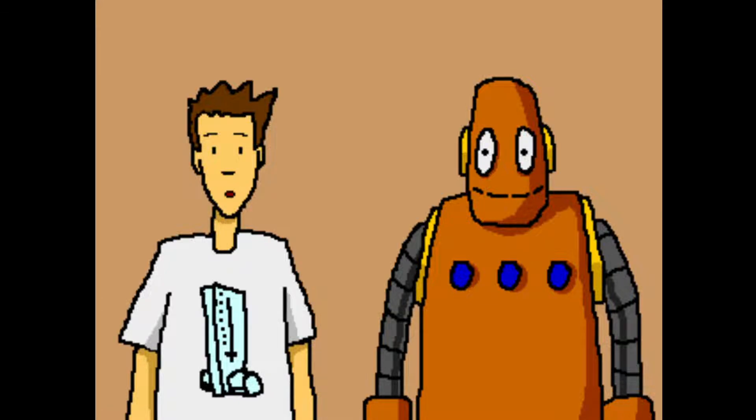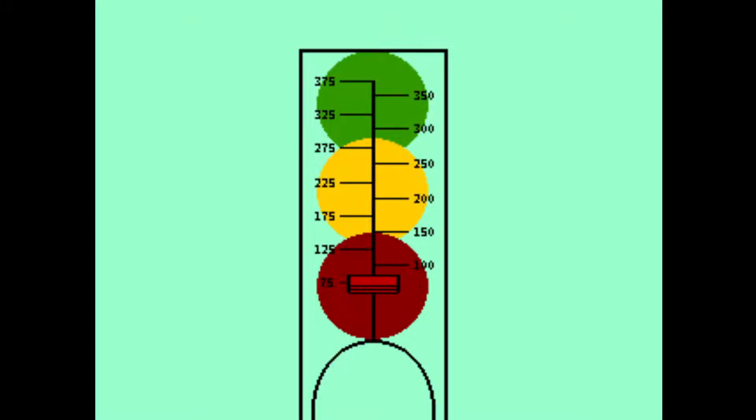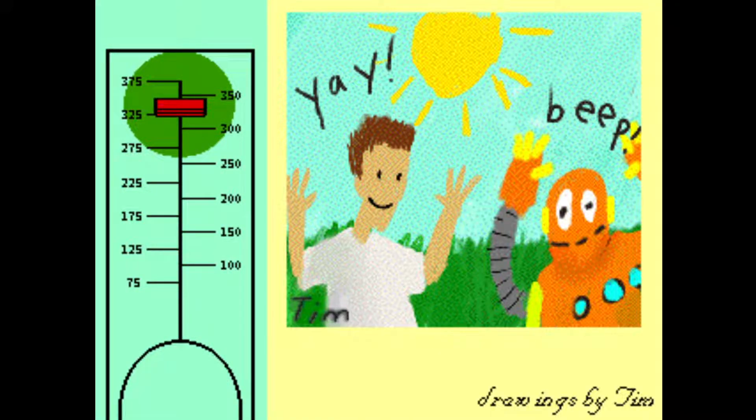So how did you do? How hard have you blown? You can tell by looking at your peak flow zones. You have three zones: red, yellow, and green. Red is weak, green is strong, and yellow is somewhere in between. If you get a green reading, then you are just fine. Go out and play and have a good time.